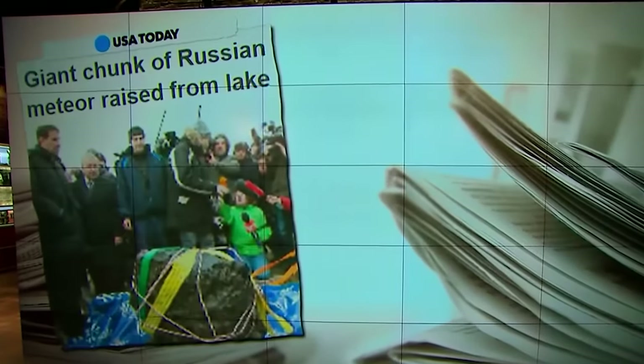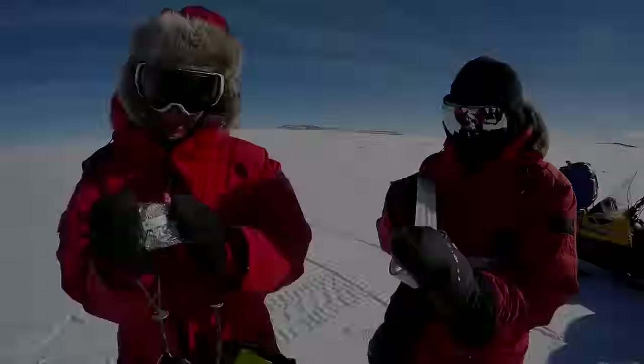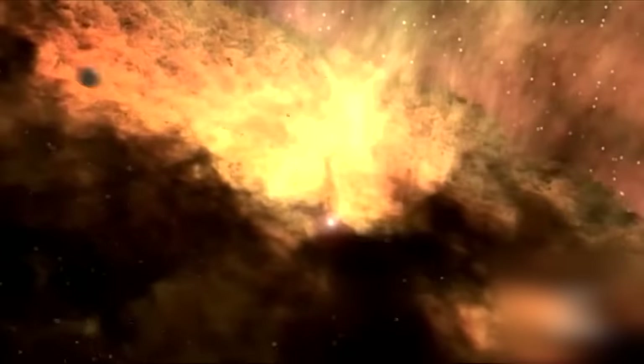A space rock was examined after being pulled from a lake. It's part of a meteor that exploded in the sky over Russia this past winter. Precious rock samples, known as meteorites, contain materials that date back 4.6 billion years to the solar system's formation.